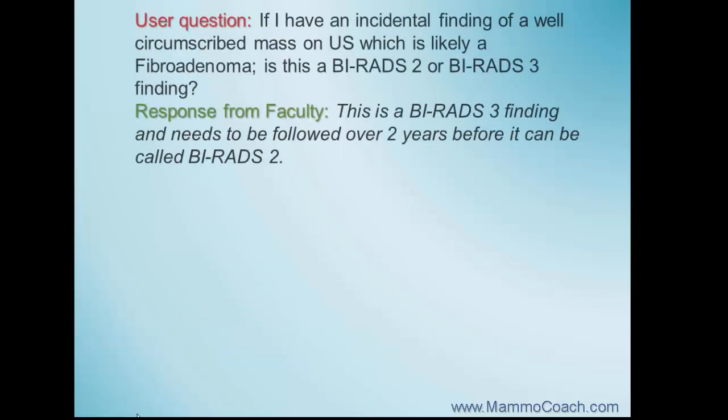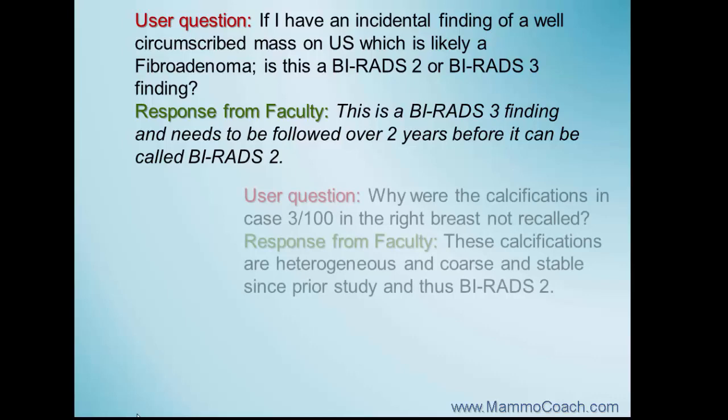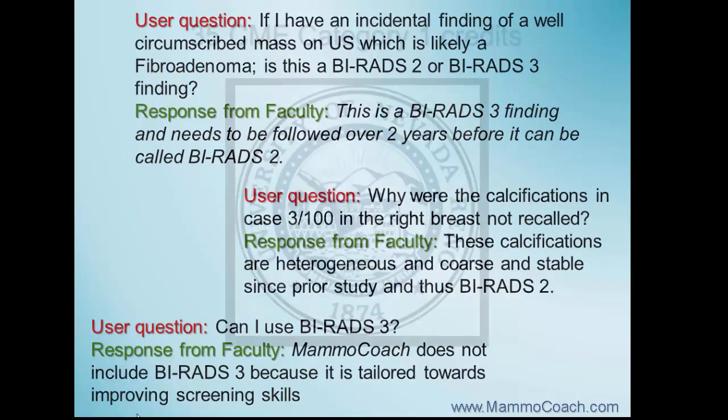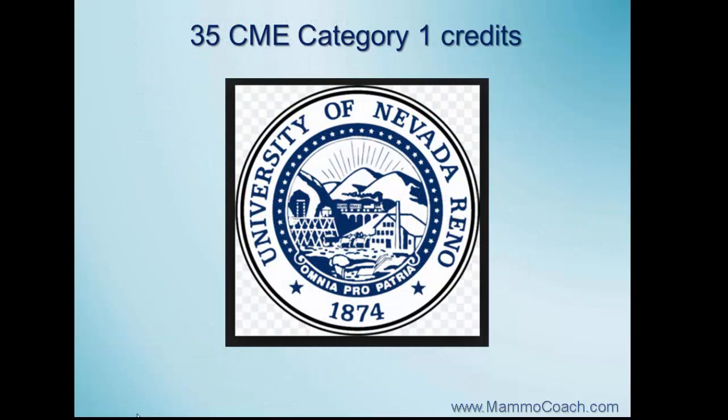On Mammocoach, you have the opportunity to interact with the faculty and ask questions in a chat forum. After you've finished the 1,000 cases and have reviewed your statistics and teaching cases, you have the opportunity to evaluate your learning progress by going through 500 more screening cases. After finishing the Mammocoach program, you will receive 35 hours of Category 1 CME credits through the University of Nevada.